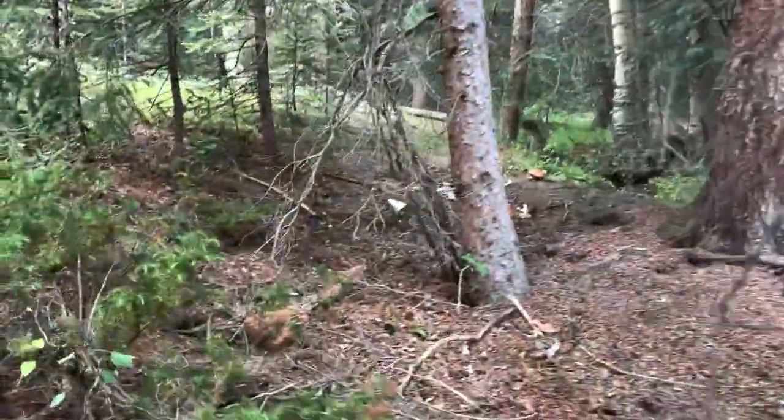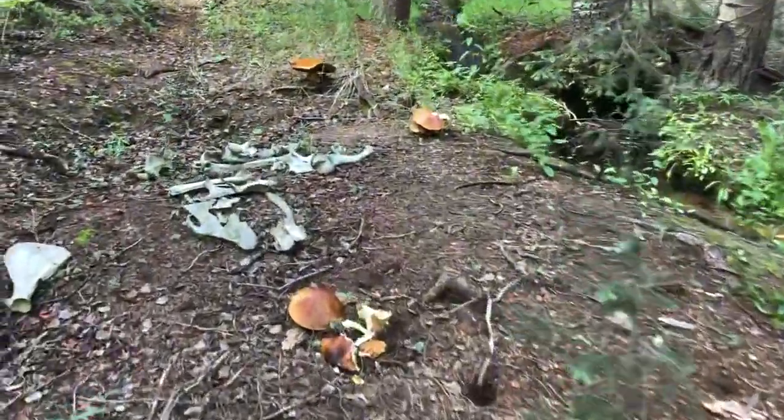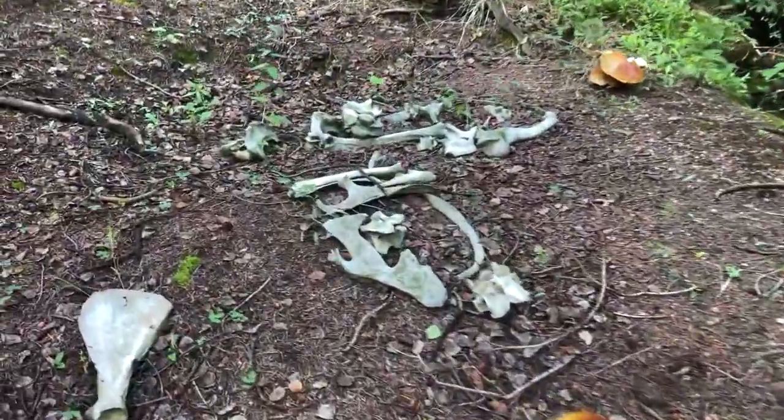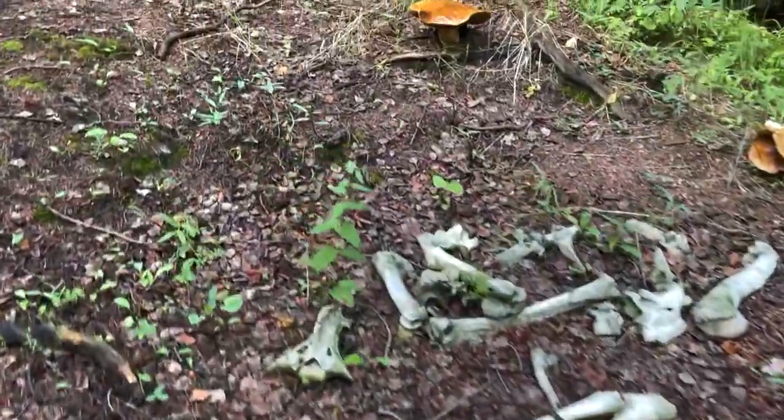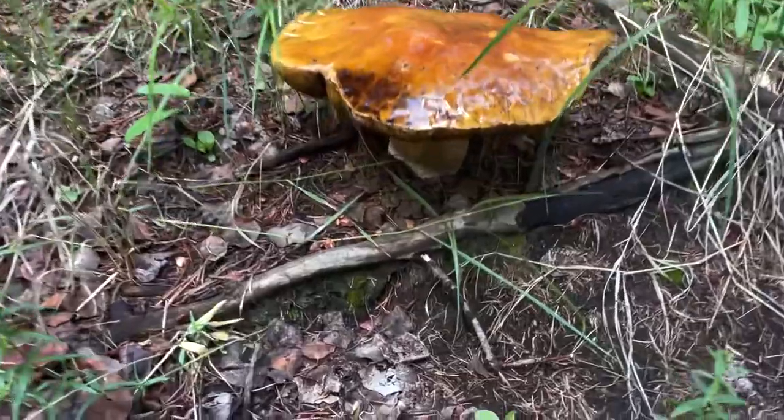Holy shit. What? What is that? Oh my God. There's the dead bones and the biggest porcini I've ever seen in my entire freaking life. Look at this thing.